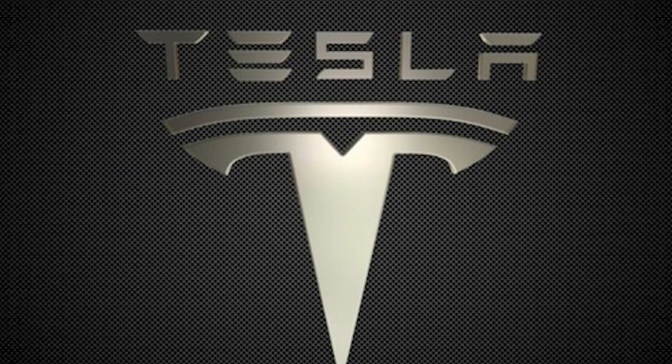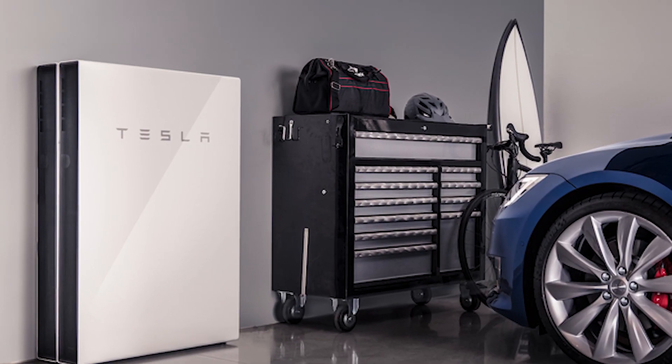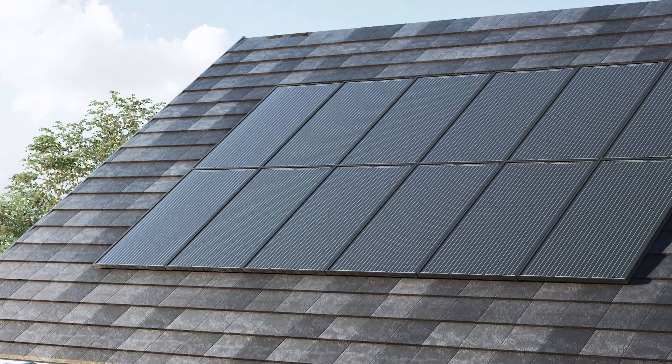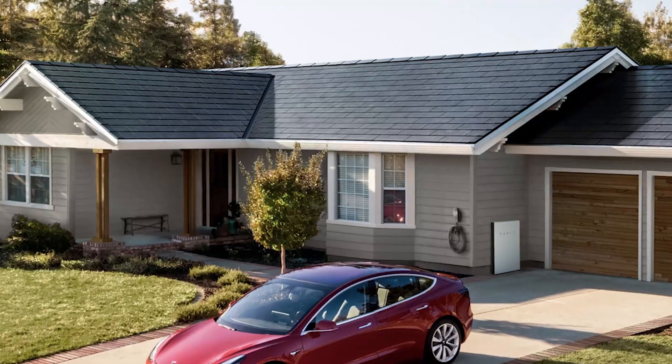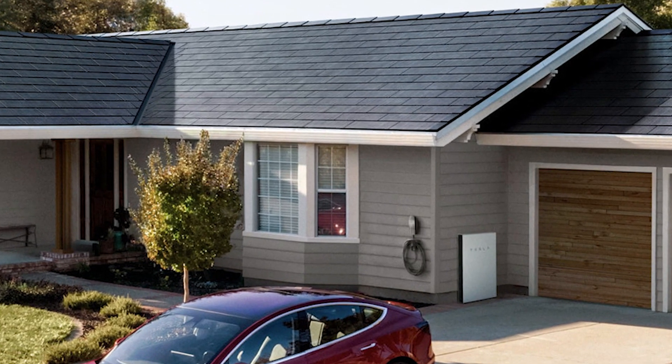Let me start off by telling you about the Tesla announcement that the company would no longer be selling Powerwalls alone. This means that if you want a Powerwall, then you would have to install a Tesla solar panel or solar roof. Also, you no longer have the option of getting the solar panel or solar roof without the Powerwall. They both come hand in hand now.